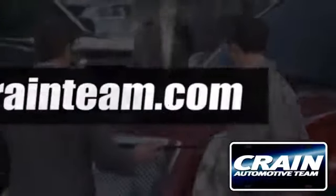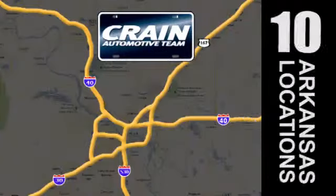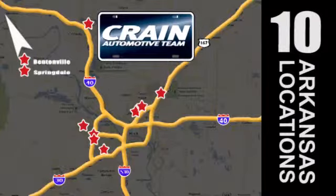Visit us anytime at craneteam.com. Go, go, go, go — Crane Team's got 'em! Craneteam.com.